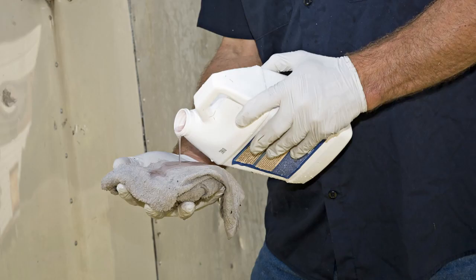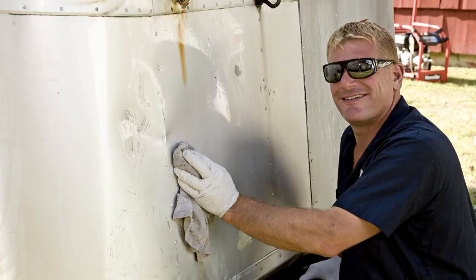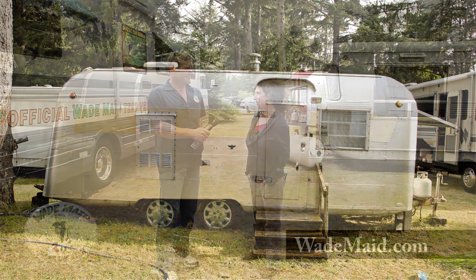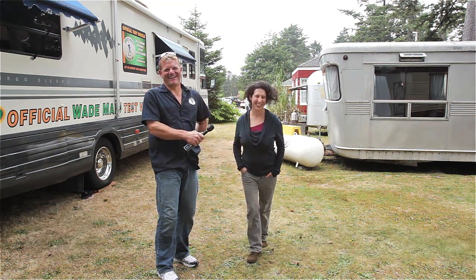And with the polish and the wax, they're going to be protected from the sea water. Yeah, it'll help out quite a bit. Well, thank you for letting us do that. It was fun. You are welcome to come do that anytime you'd like.